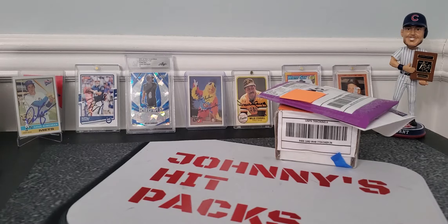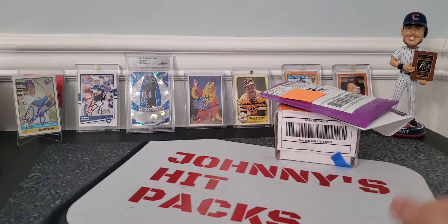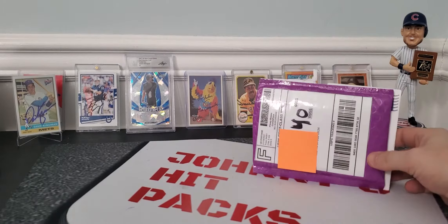What is up everybody? Welcome back to a double video day. We did the TTM video and looks like we got some eBay mail days coming in. So I wanted to share with you what happened and what I got.